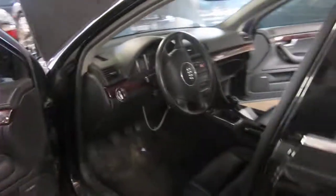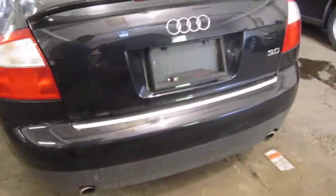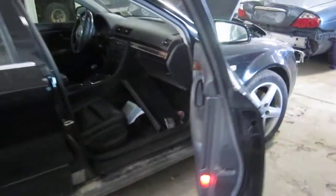We had purchased this vehicle locally through one of our auctions due to the front-end collision. The vehicle does still have some good body parts. You can also visit us on the web at www.tomsforeign.com.